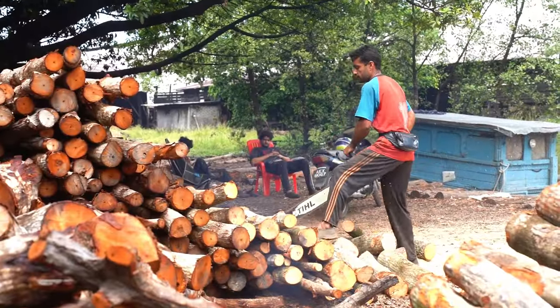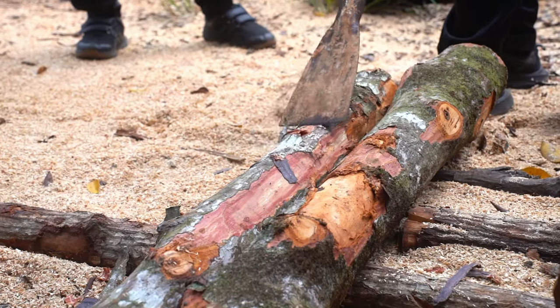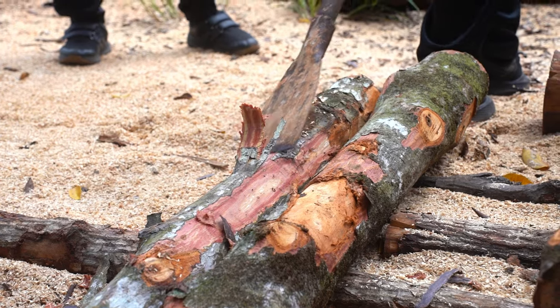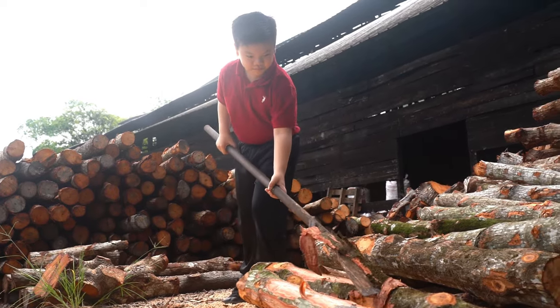The smaller logs are cut to fill the kiln. The bigger logs are debarked outside the factory. It is not easy to debark a tree — it takes a lot of time.